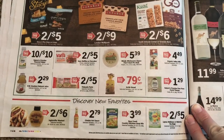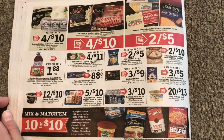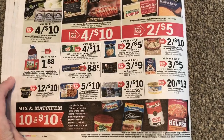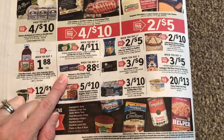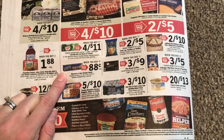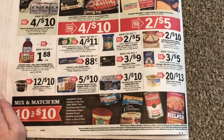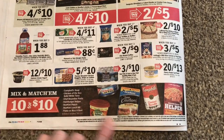Getting into the natural foods on the back page. $1.88 when you buy three — not a bad deal. $2 on the Purdue. $0.88 when you buy four — we'll probably see that about $0.69 closer to the holidays. And then $10 for $10 on this stuff.